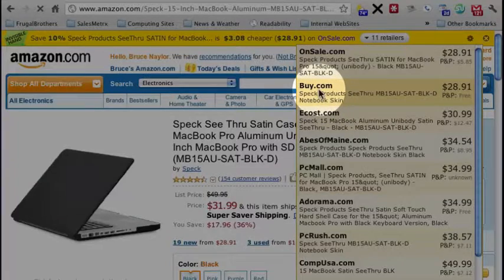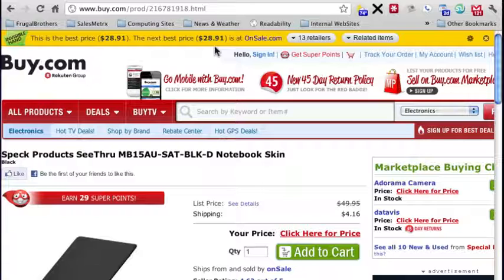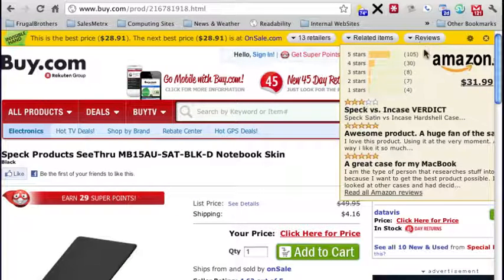I'll go to Buy.com and peruse that — and there it is. In a moment, Invisible Hand has now popped up again and this time found 13 retailers, but there's also a new button that pops up called Reviews.